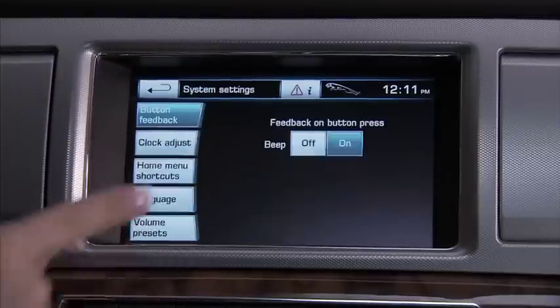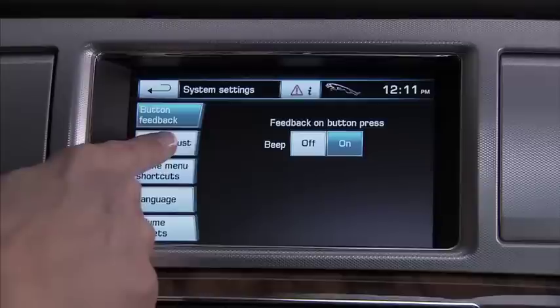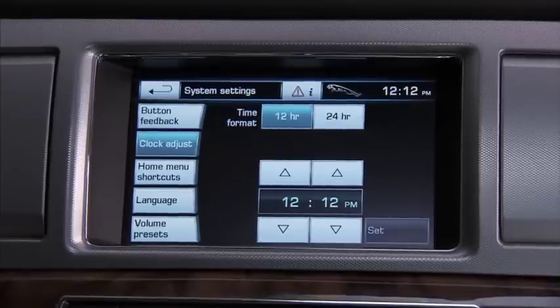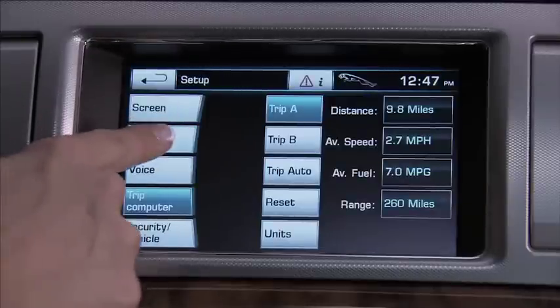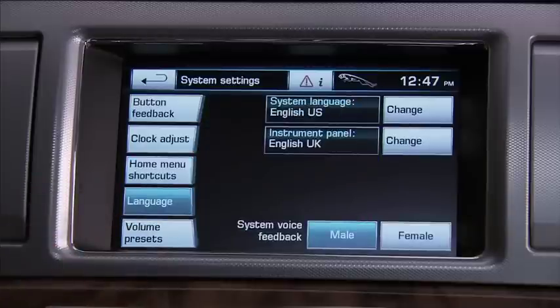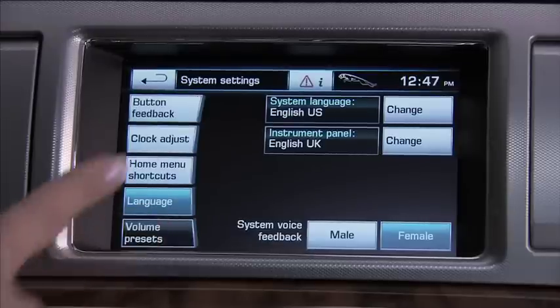Press system for more personalization. Button feedback turns off or on the confirmation tone when you touch a soft key. Clock adjust allows you to choose 12 or 24 hour settings and to change the time. Here's an even easier way to adjust the clock: just touch the time in the upper right corner of the touch screen for immediate access to the clock setting. Touch this to put up to two shortcuts directly on the home menu — very convenient for your most used functions. Select the language on the touch screen and your preference for a male or female voice. Note that you must also choose a language for the interactive voice feature. Finally, you can adjust the volume for announcements, phone, and voice.